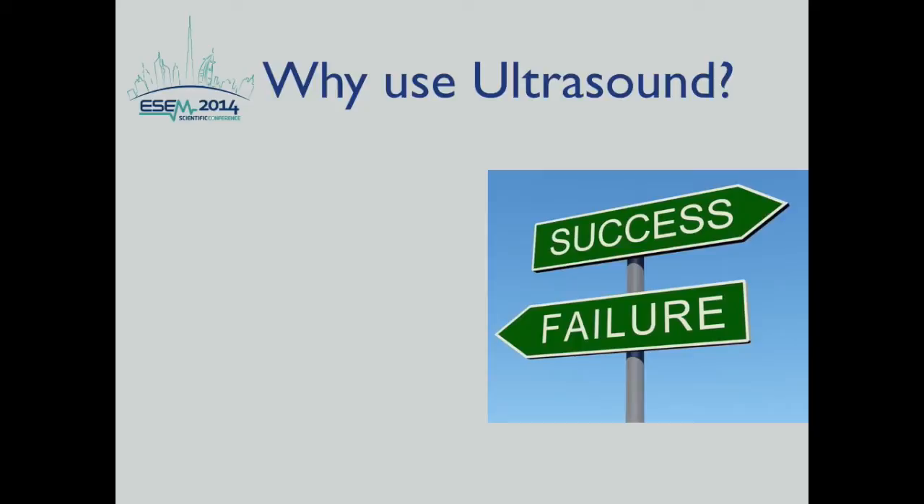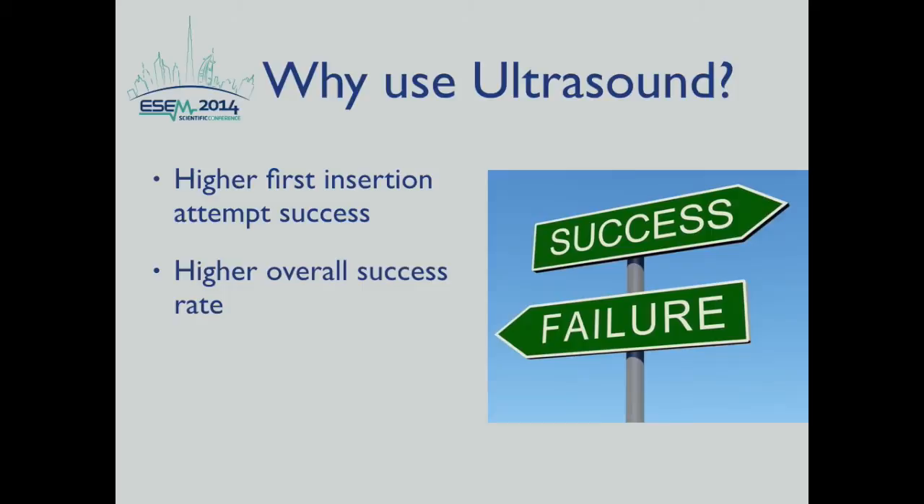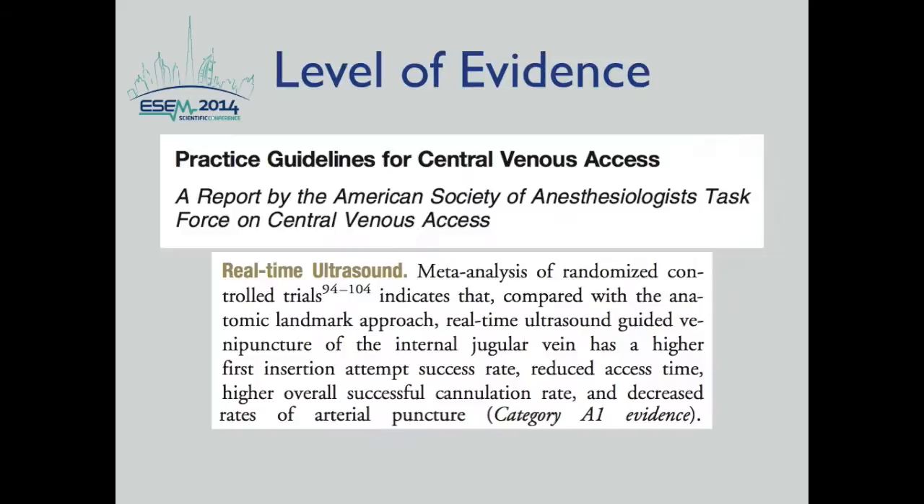So why use ultrasound for vascular access? A number of studies have shown that using ultrasound has a higher first insertion attempt success rate, a higher overall success rate, reduces procedure time, and results in less arterial puncture.